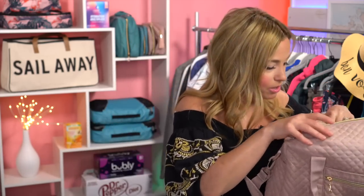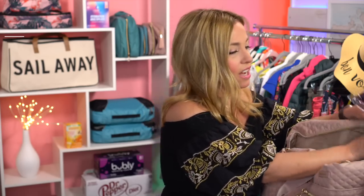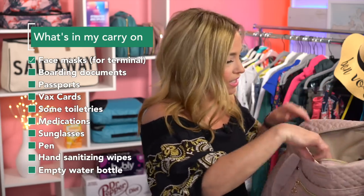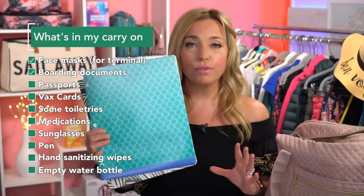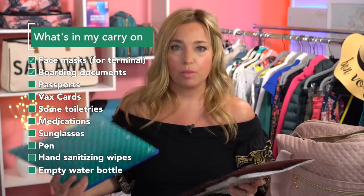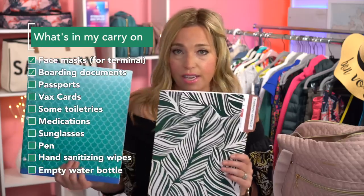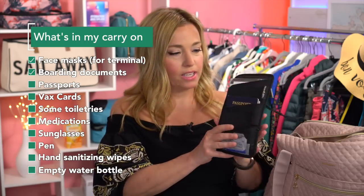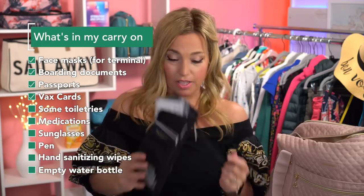The second thing we're taking on board on day one is some face masks, tucked into a little pocket inside this bag. This bag is nice because it has a lot of great little pockets in it. Next, I have our boarding documents. I'm not packing my usual cruise binder this time because it's a short cruise, so I'm just taking two small folders with our boarding documents — COVID tests, boarding passes, luggage tags. We're also taking our passports and vaccine cards in a passport neck wallet.